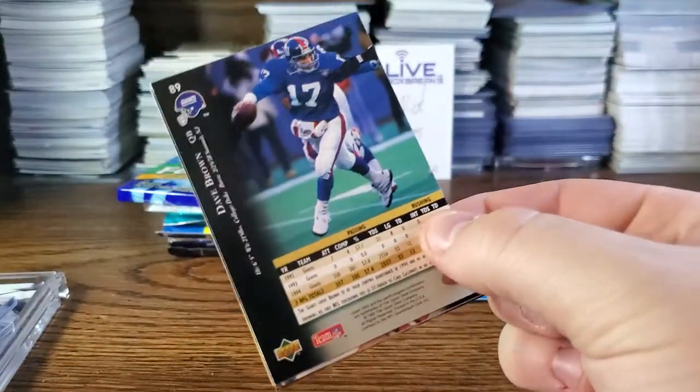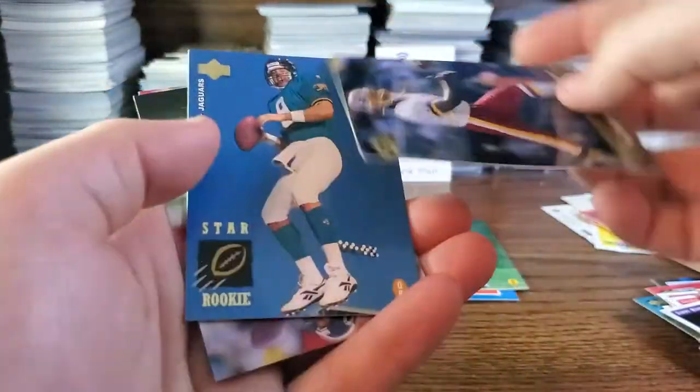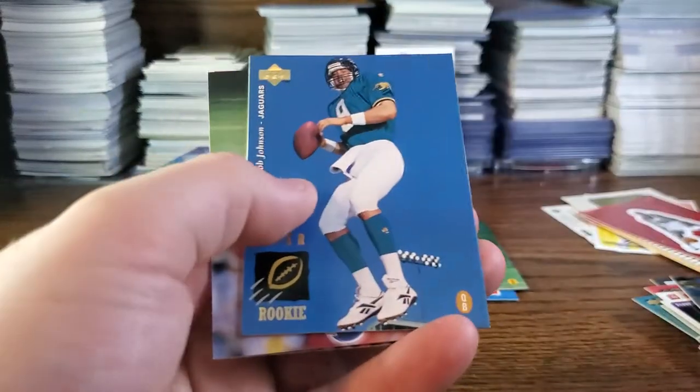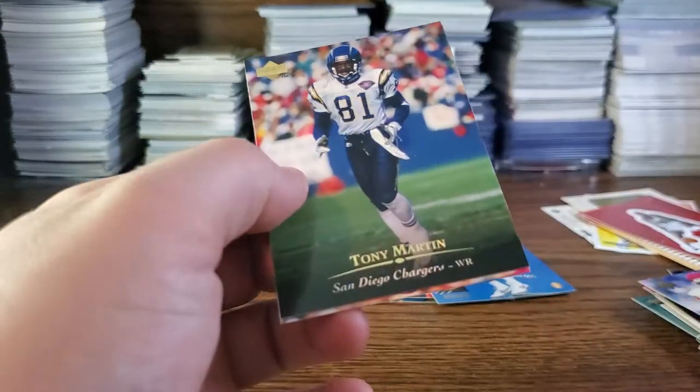Next up is 1995 Upper Deck football. There's one multi-sport tier at $25, and then the $50 ones you can do specific sports — MLB, NBA, NFL, and possibly hockey. We got Keith Goganious, Steve Stenstrom star rookie, Reggie Roby the punter, Rob Johnson Jaguar star rookie, Derrick Brown, Ramon Harris, Greg Hill, Natrone Means, Tony Martin, and David Brown.